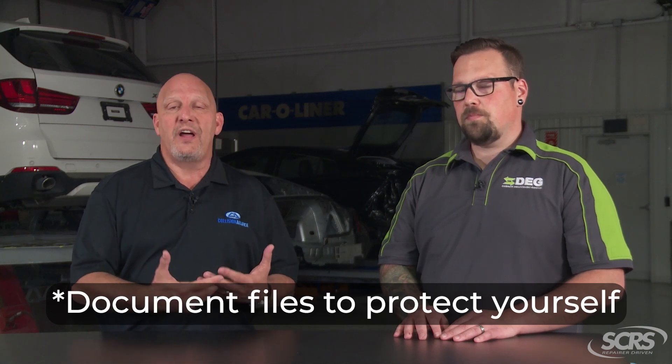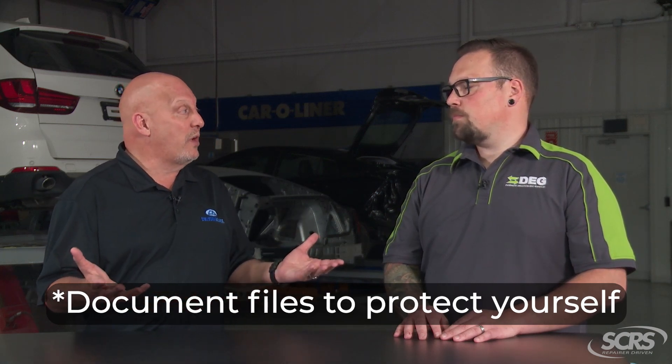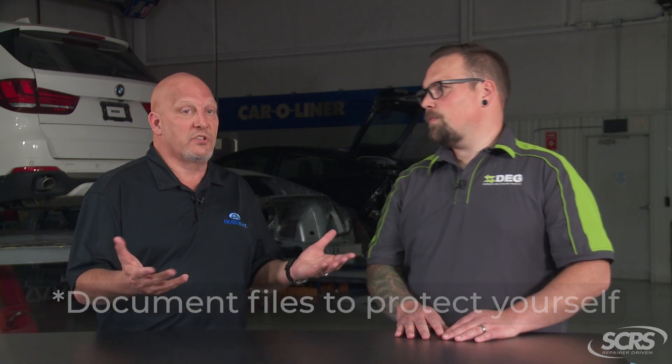The second thing is documentation for any communication with a third-party payer or the vehicle owner — whoever has to authorize those repairs — especially if they are creating a delay. Some third-party payers re-inspect a vehicle in a pretty timely manner, while others are taking two or three weeks. We want to make sure we document our files just to protect ourselves so we don't get accused or be asked to pay for a rental.